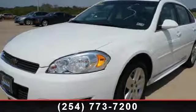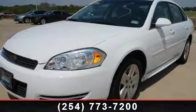Check out this 2011 Chevrolet Impala. This may be the set of wheels you've been looking for.